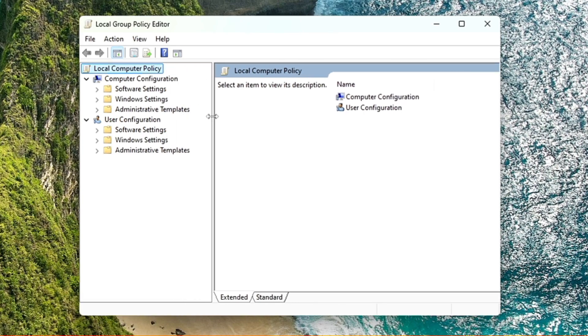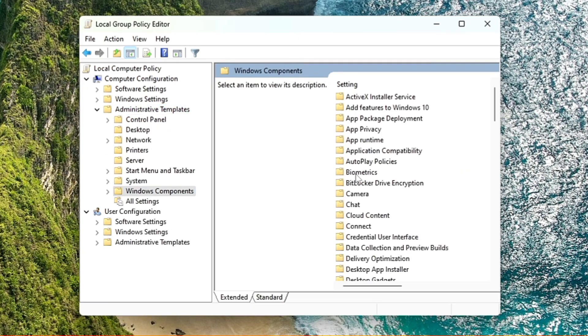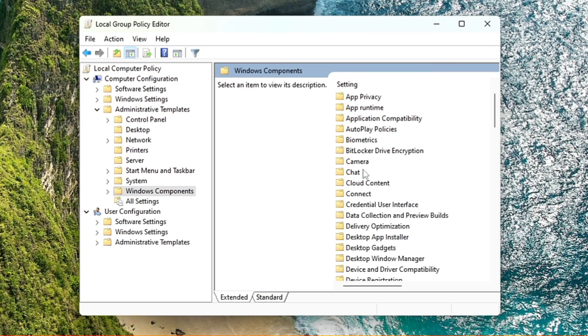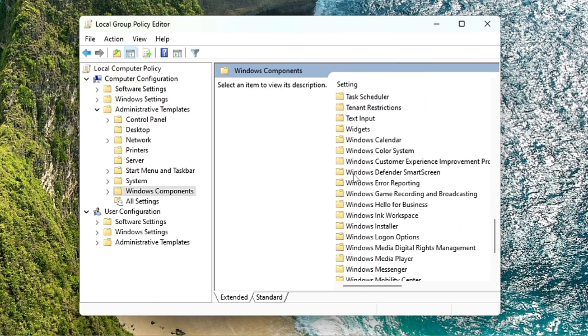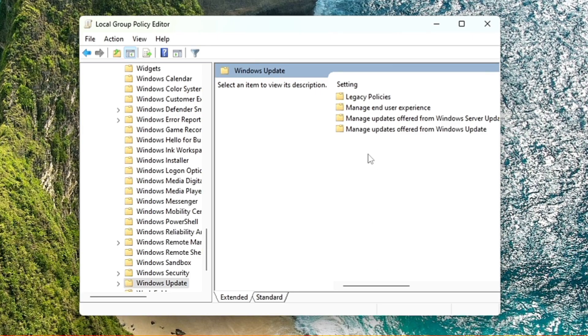Once in the Group Policy Editor, from the left-hand side under 'Computer Configuration,' look for 'Administrative Templates' and double-click it. On the right-hand side find 'Windows Components' and double-click it. Scroll down to the bottom and find 'Windows Update,' double-click it, then look for a folder named 'Manage Updates Offered from Windows Update' and double-click it.